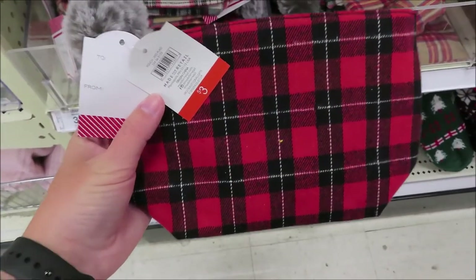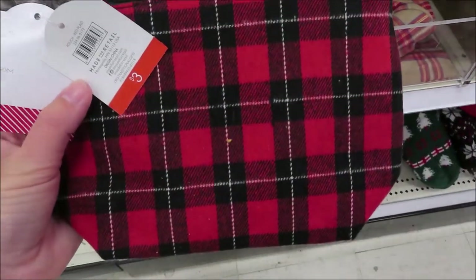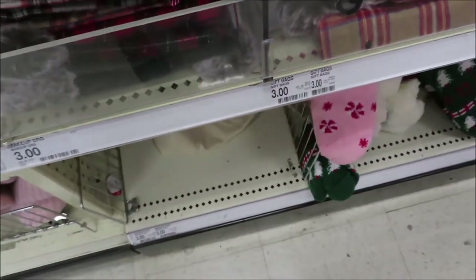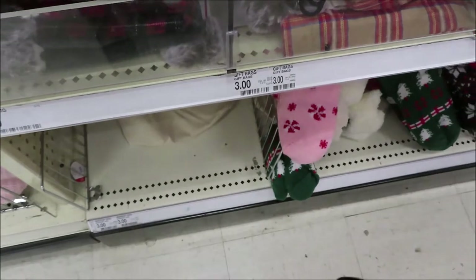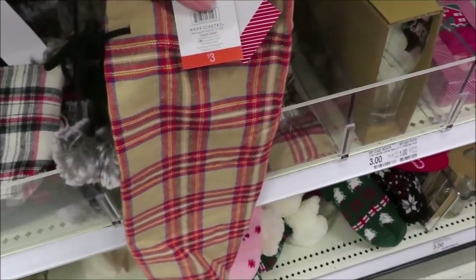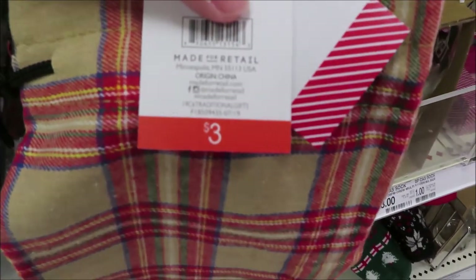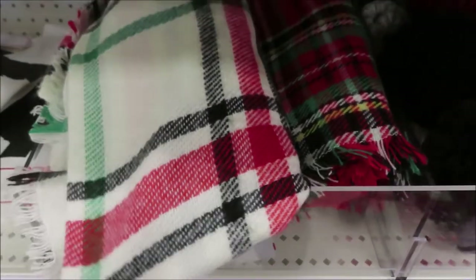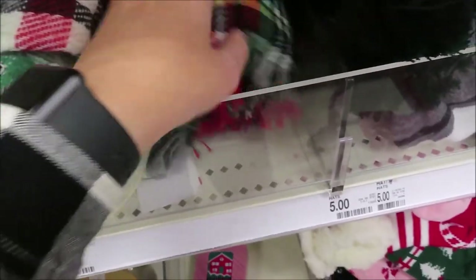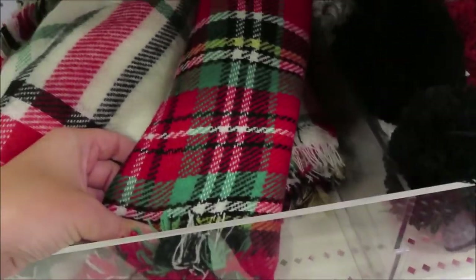They have a few pouches for $3 each in red and black, another color, gray, and plaid. They also have wine bags to match in the same colors for $3 each. They have blanket scarfs back again in Christmas colors — a plaid, a solid, red and black buffalo plaid — for $7 each.